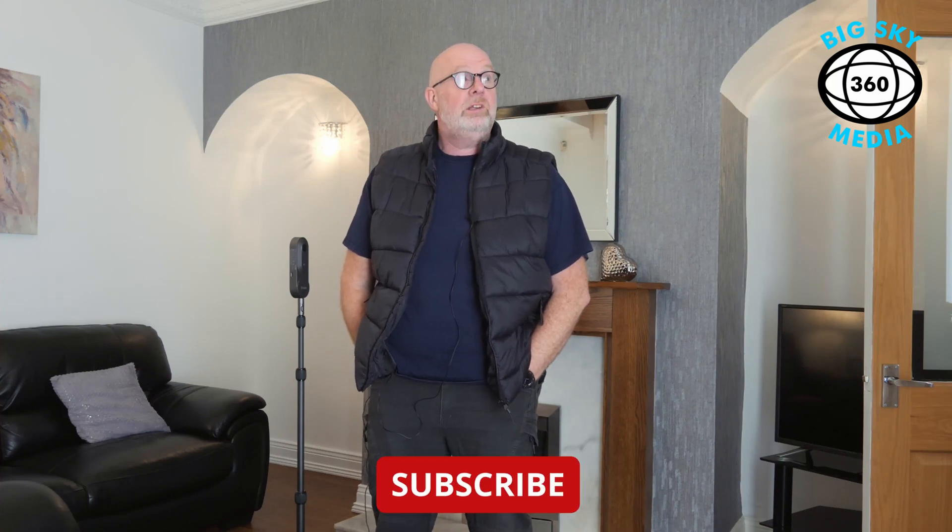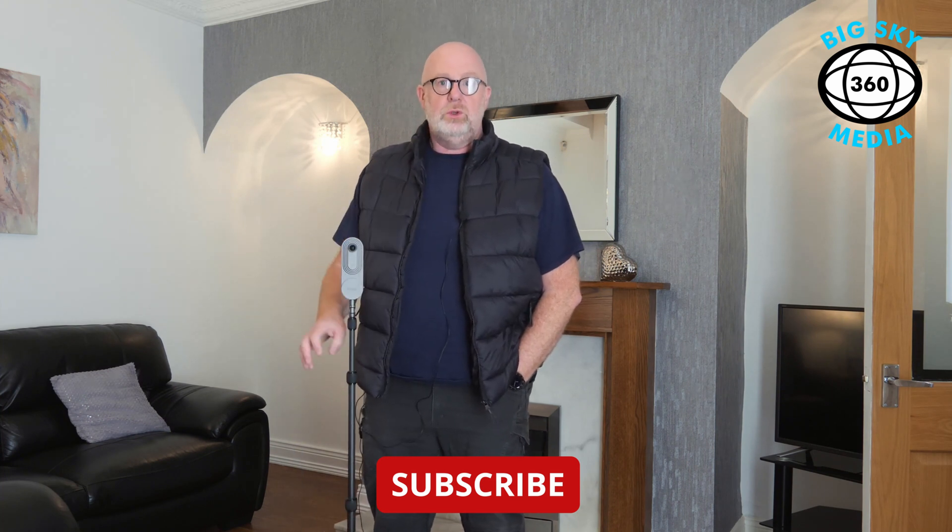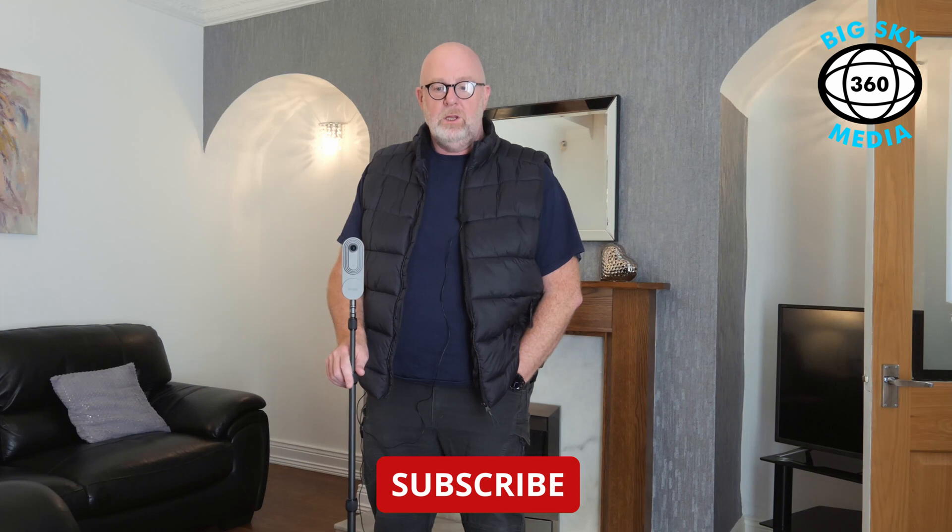Morning everybody, hope you're well. Nick from 360 Big Sky Media here on another shoot. Quite a few people have asked how we plan a shoot and how we do everything, so what I thought I'd do is show you while we're here. We're going to shoot this property, which is a really nice two-bedroom Airbnb cottage.